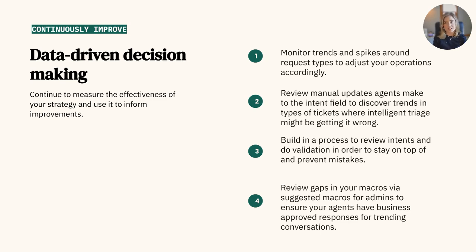To do so, it's important to leverage AI-generated insights to better understand and pinpoint where to continuously improve. No AI is 100% perfect, and to ensure it's working not only for your customers but also appropriately representing your business, we suggest you build in a validation process to stay on top of and prevent mistakes. A couple of things we recommend validating include trends and spikes around your request types to adjust your workflows and practices accordingly, reviewing the manual updates that your team makes to the intent field, and continuously reviewing those suggested macros we previously discussed.